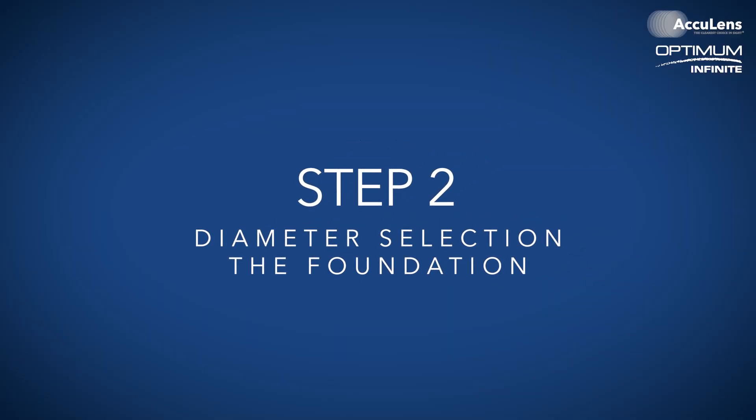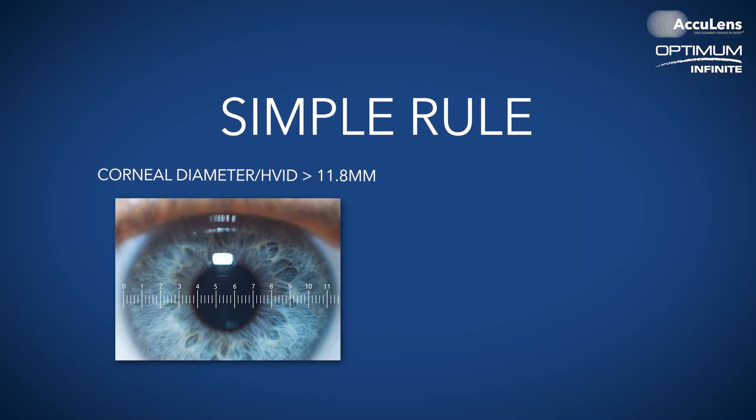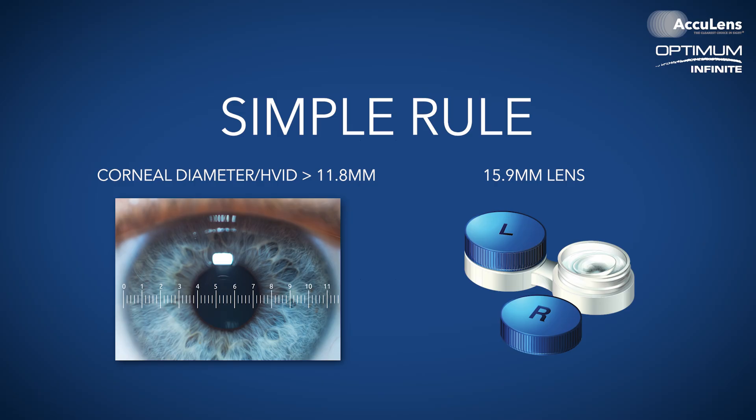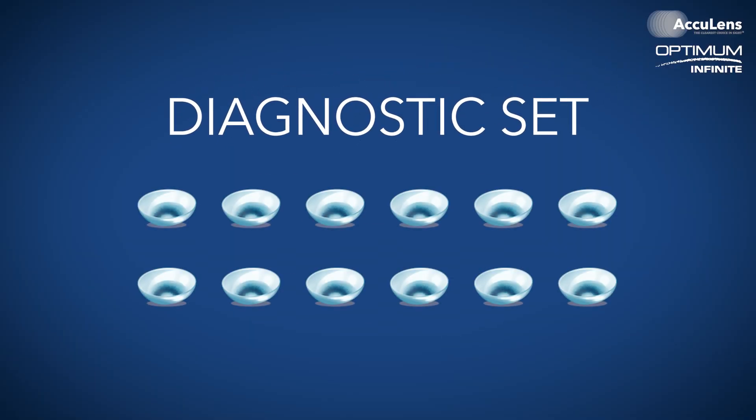Step two: diameter selection — the foundation. The first and most crucial decision during a trial fitting is choosing the right diameter lens, because it immediately narrows down all of your options. Here is our simple rule: for corneal diameters less than 11.8 millimeters, or an HVID, use our 15.9 millimeter lens. For larger corneas, use the 16.4 millimeter lens. This one decision immediately narrows your diagnostic set from 12 lenses down to six.